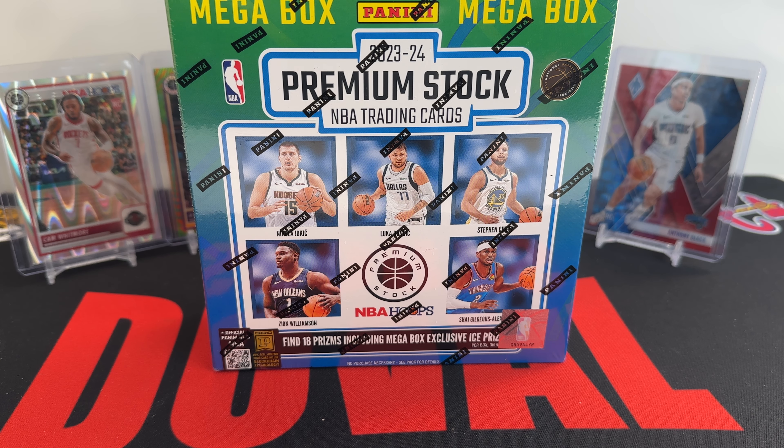What's up everyone and welcome back to our channel, 33 Duval Sports. We're going to be doing another box opening for you all today — another basketball product. We're going with 2023-2024 Hoops Premium Stock Megabox.